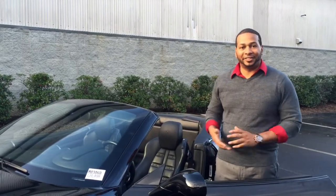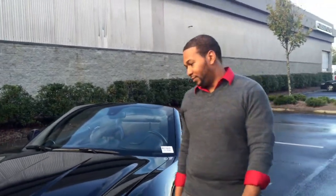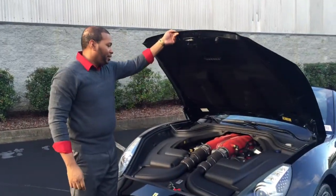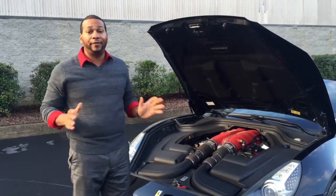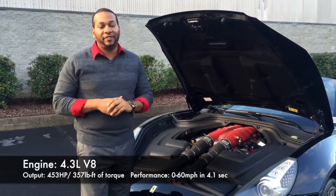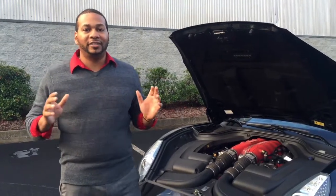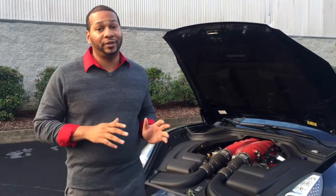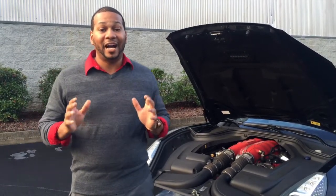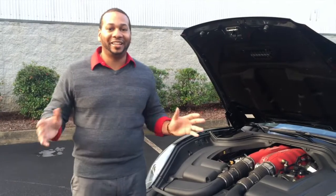Now let's take a look at what's under the hood of this Italian supercar. Once you open the hood you're going to find the 4.3-liter V8 from the Ferrari F430. This V8 is capable of producing 453 horsepower and 357 pound-feet of torque for a 0 to 60 time of around 4 seconds. Traditionally most Ferraris have the engine sitting behind the occupants. The Ferrari California however has the engine sitting in the front, though it's still considered mid-engine. The reasoning is that the engine sits behind the front axles of the car, therefore it's classified as a front mid-engine supercar.